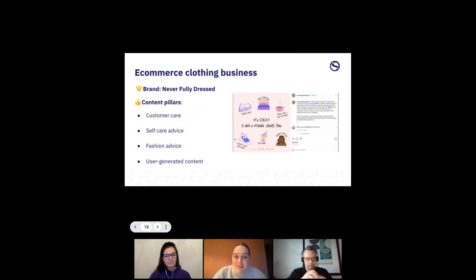Next: e-commerce clothing businesses. The example is Never Fully Dressed, who are big on Instagram. It's a great product to sell on social media because it's so visual — you can really see what you're buying. Their content pillars include self-care advice, fashion advice, and user-generated content showing how the clothes fit and how people wear them. You could also do a customer care content pillar talking about delivery timelines and how to wash garments.